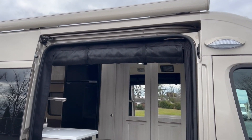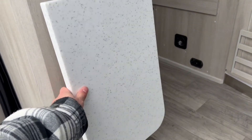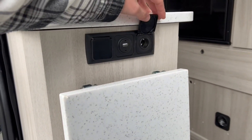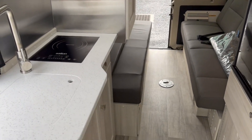Opening up the main entry door, you've got a drop-down screen for the entry section. Coming in, you have a countertop extension, and scattered throughout the coach you'll find 110V outlets, USB ports, and 12-volt outlets. Let's get you inside.